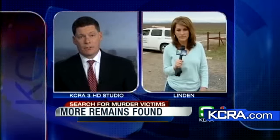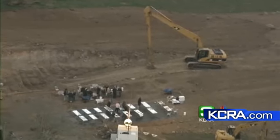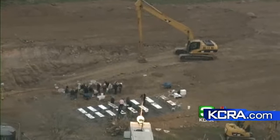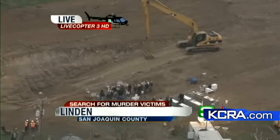Let's go back to LiveCopter 3 HD for a moment. Exclusive pictures from above the dig site right now. KCRA3 photojournalist Rob Stewart has been running the camera in LiveCopter 3 HD all day long. Tell us what you have seen from your perspective this afternoon.